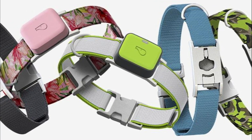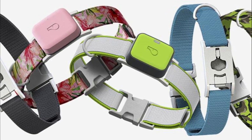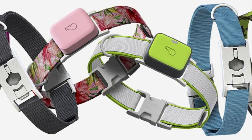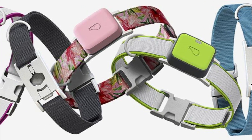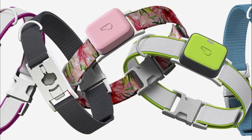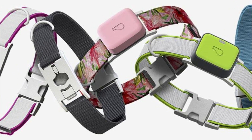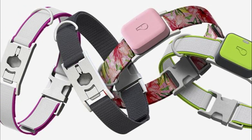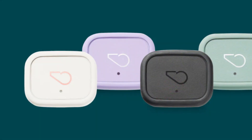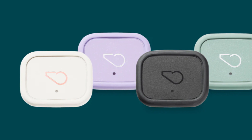One of the standout features of the Whistle GPS Tracker is its health and fitness monitoring capabilities. The device tracks your dog's activity levels, including steps taken, distance traveled, and calories burned. This information helps you ensure that your furry friend is getting enough exercise and staying active. The app provides detailed insights and allows you to set goals for your dog's fitness routine.